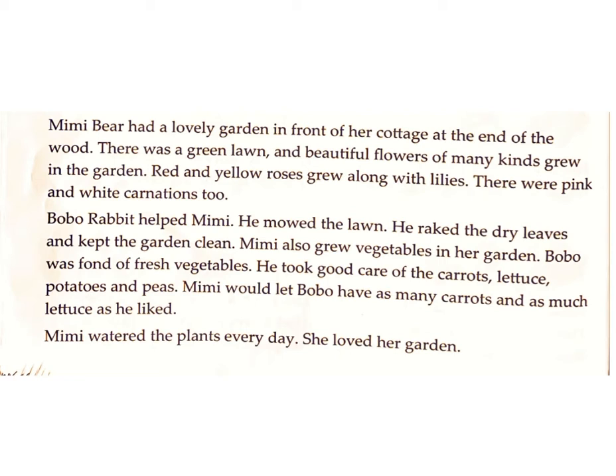Mimi would let Bobo have as many carrots and as much lettuce as he liked. Mimi watered the plants every day. She loved her garden.